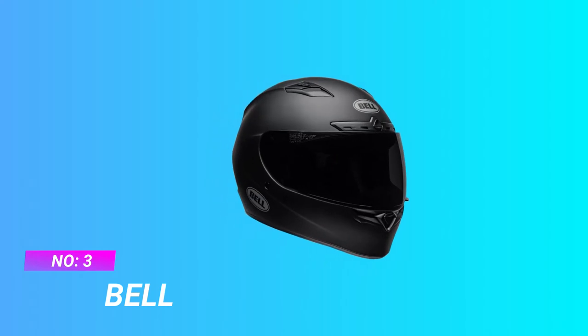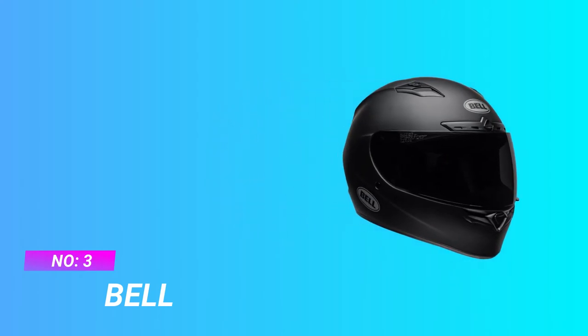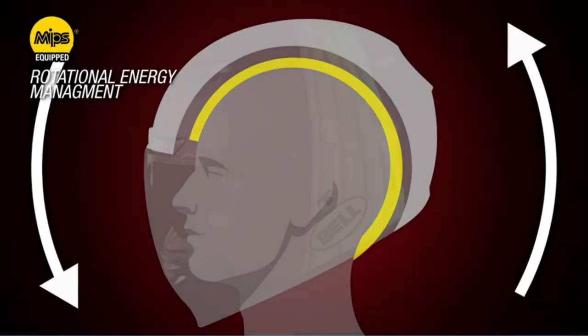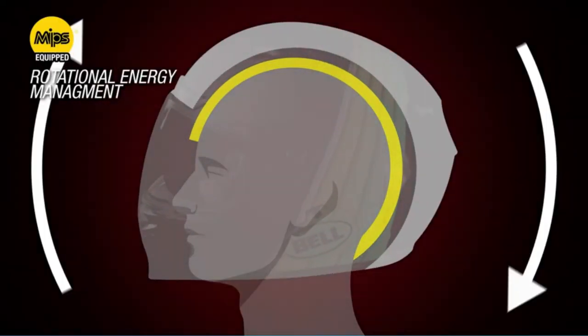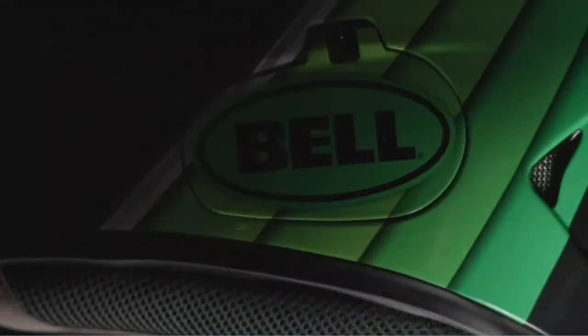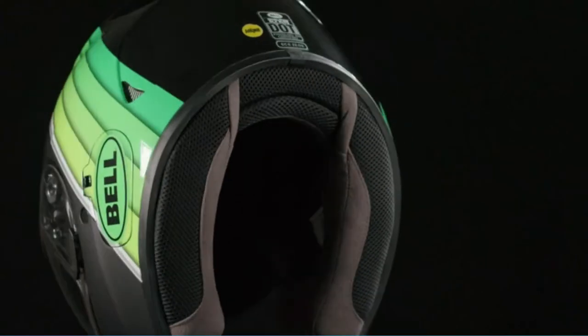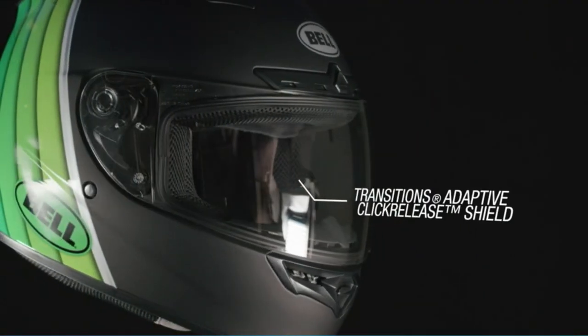Number three: Bell motorcycle helmet for rain. The Pinlock lens makes it a moisture-proof full face helmet, blocking moisture build-up inside the shield. Due to the anti-fog coating, you can clearly see in foggy or rainy weather, and the scratch-resistant surface makes it incredibly durable.